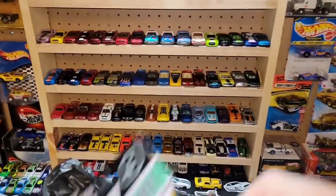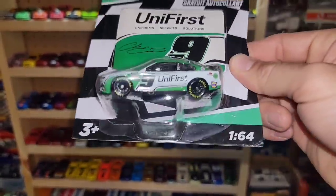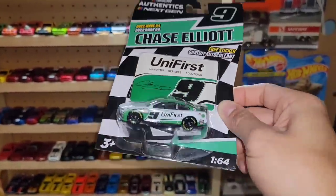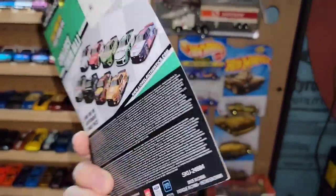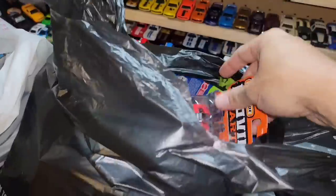I also picked up for my buddy David the Chase Elliott Uni-First number nine — he has a huge collection of Chase Elliott, so anytime I see one I always think of him. I figured he didn't have this one since it's the newest and last wave of the year, and sure enough he didn't, so I'll be sending this to him along with some other goodies.